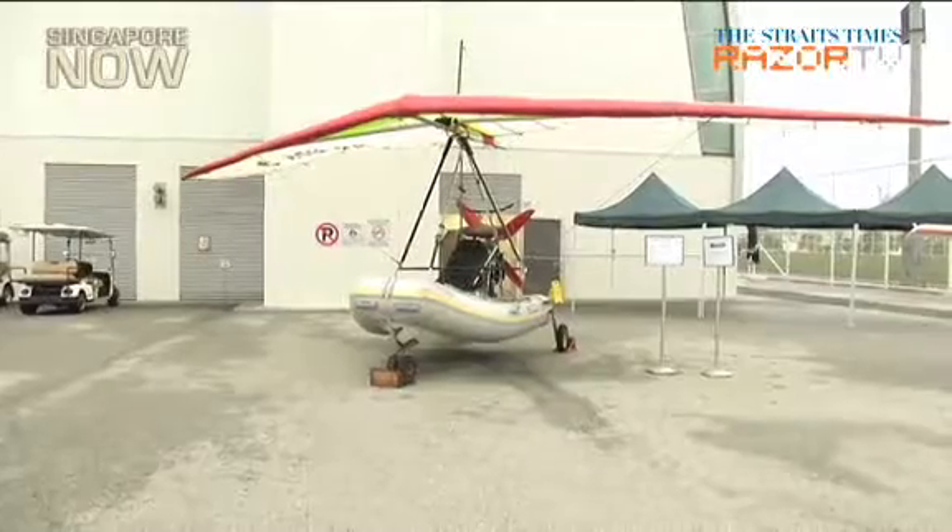Consequently, aircraft maintenance training hours accumulated by students can be counted towards the training hours required to qualify for a CAAS aircraft maintenance license.